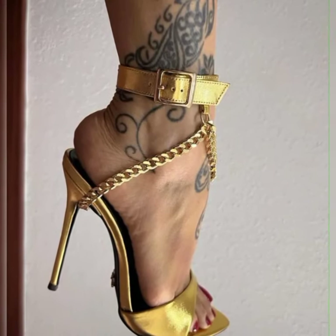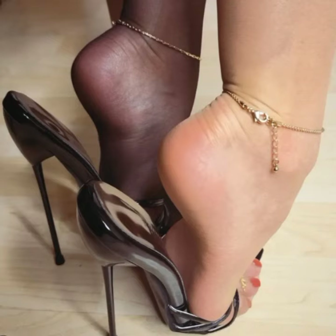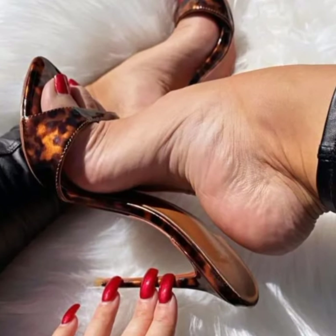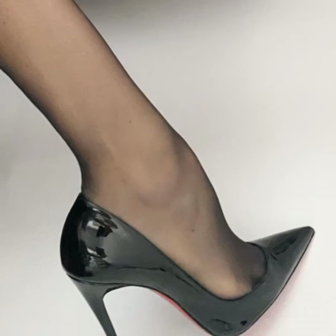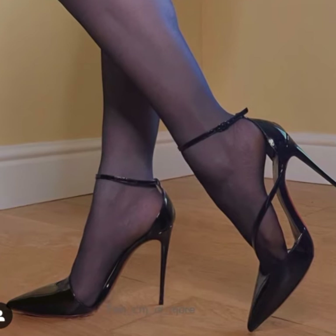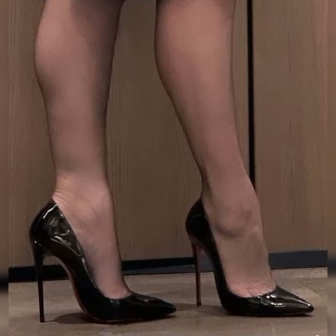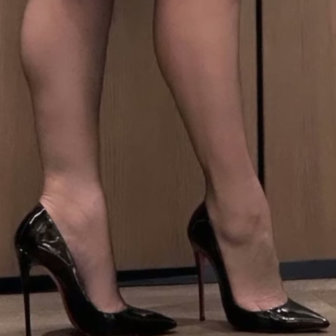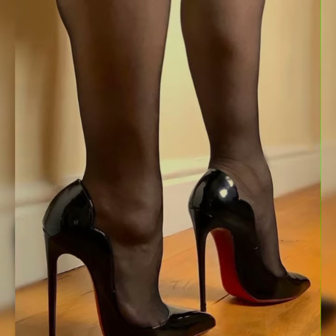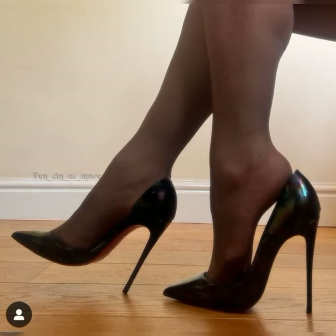When it comes to sandals, stiletto heels can make a real fashion statement. These sandals typically have a thin, high heel that elongates the legs and adds height. They often feature straps that wrap around the foot, providing support and style. Stiletto high heel sandals come in various materials like leather, suede, or even metallic finishes, giving you plenty of options to choose from.